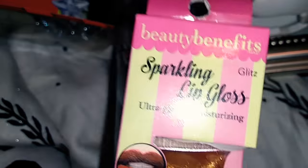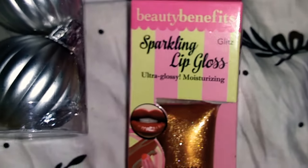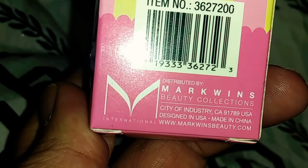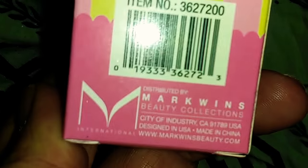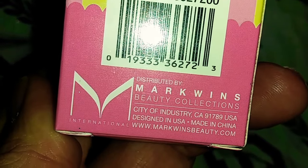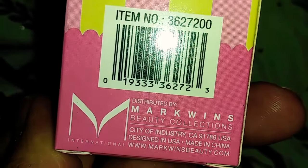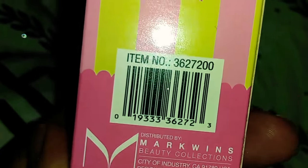I am so excited about these Beauty Benefits products. I did get the mascara and the eyeliner, and I just seen it on eBay for $27.95, so this is a really expensive product. It is made in the City of Industry, California. It says Design in the USA, Made in China, and it is Mark Wynn's Beauty Collections.